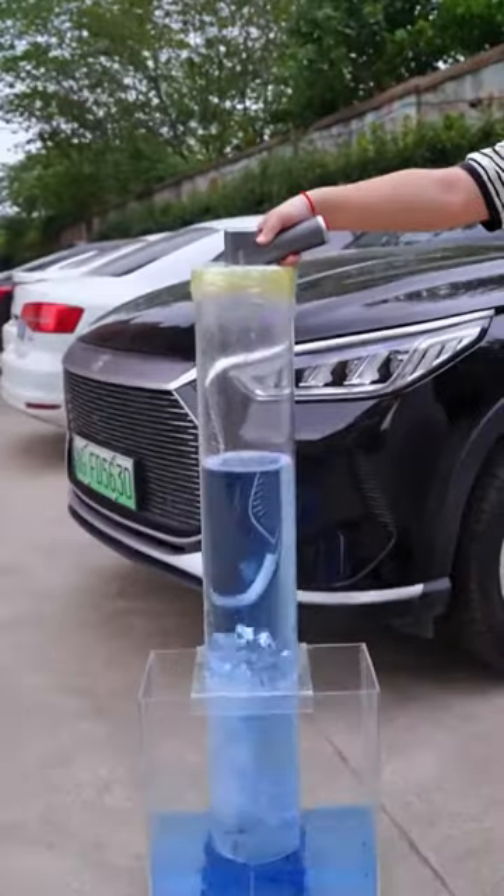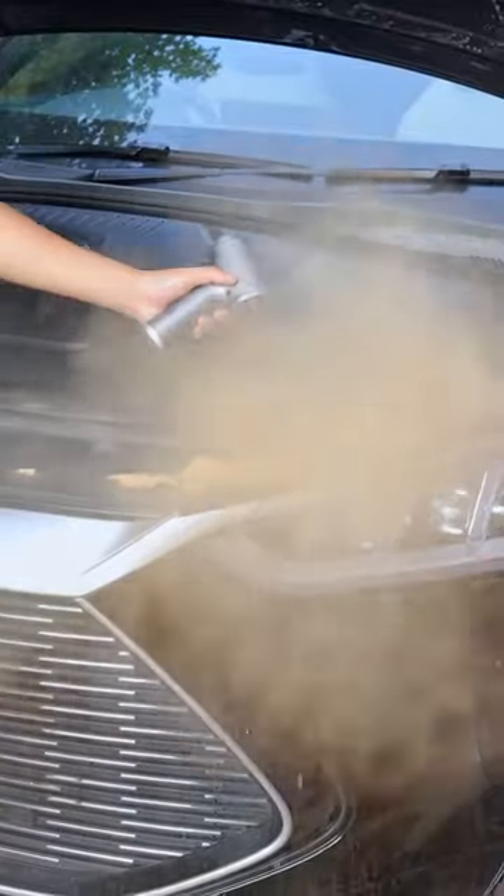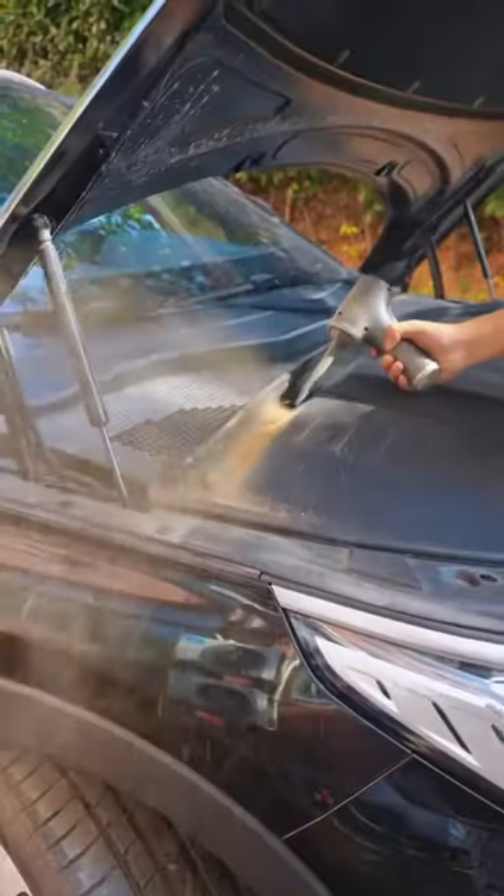With this vacuum cleaner, you can effortlessly clean up dust, crumbs, pet hair, and more in just seconds. And the best part is, it's made with top-notch German technology, ensuring high quality and durability.